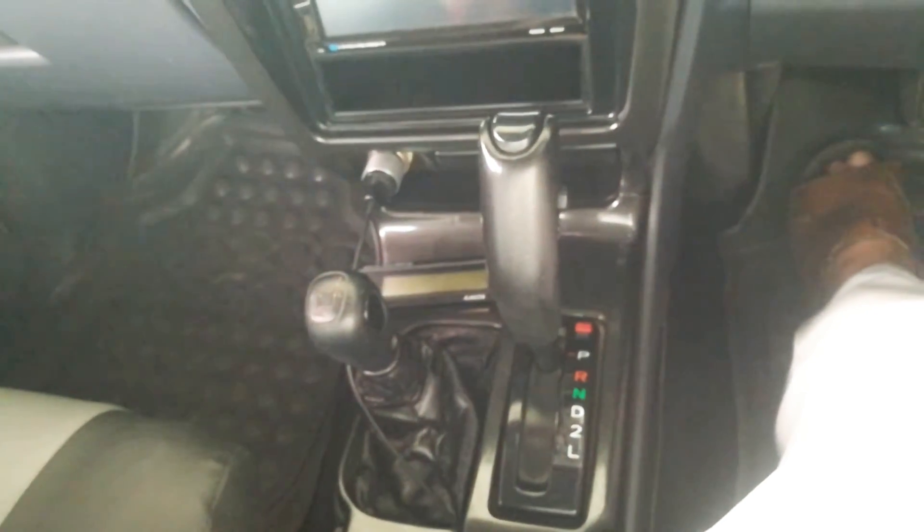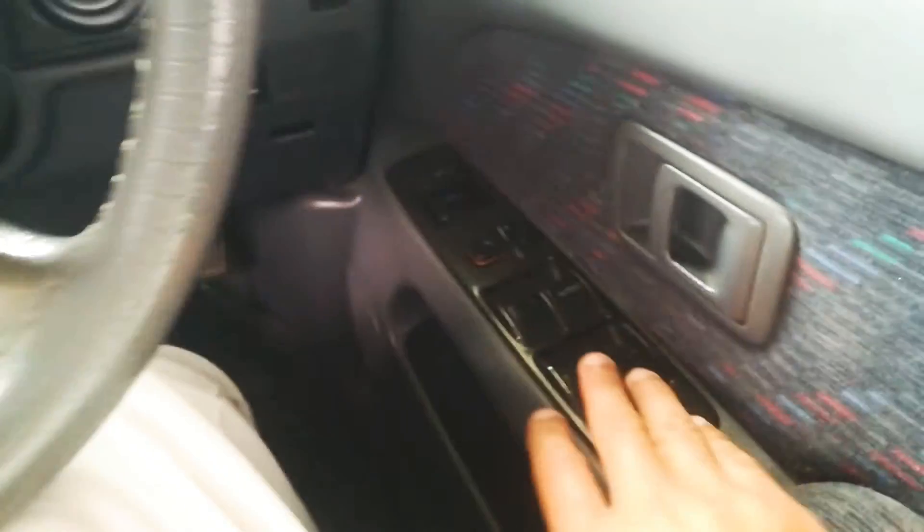There are heated seats, power steering, and power windows.